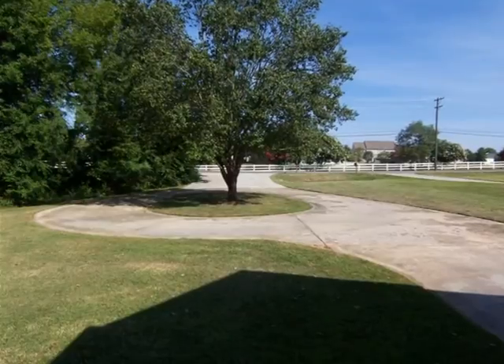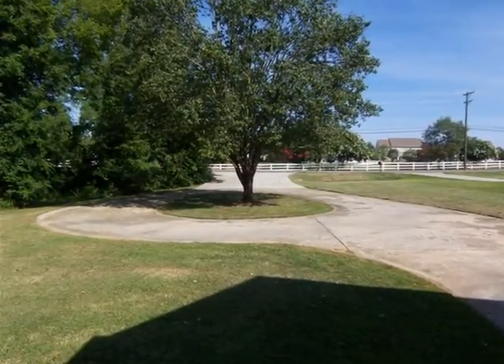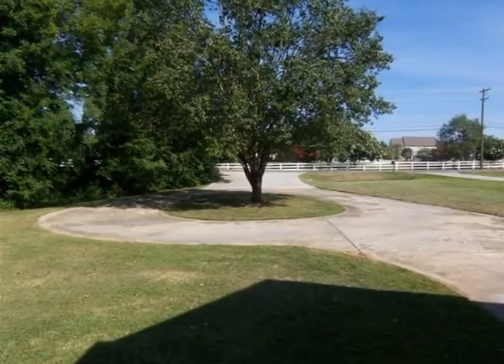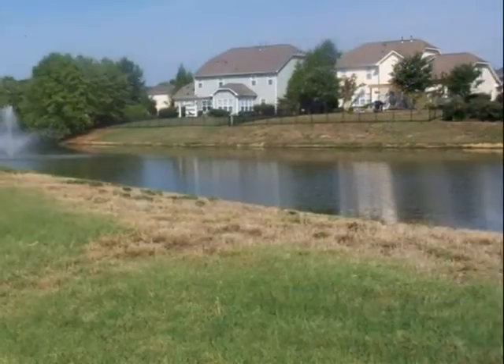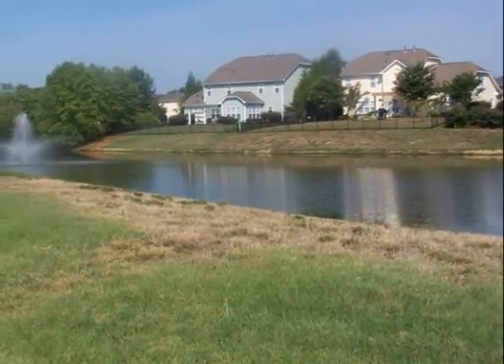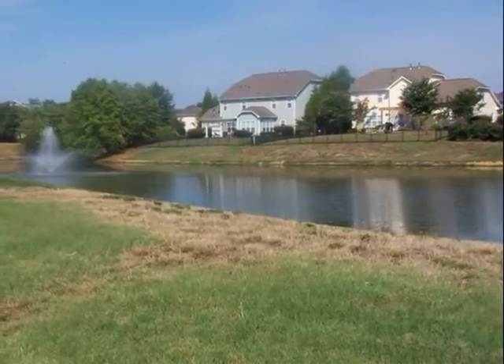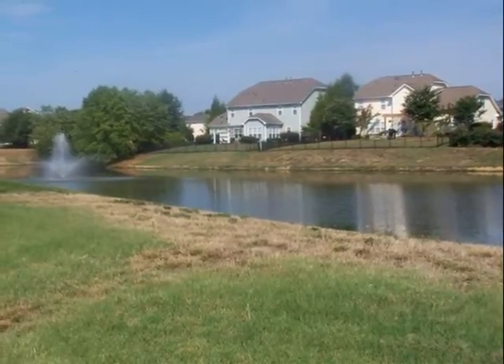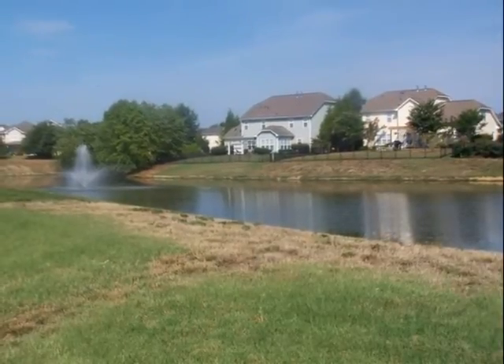By the way, nobody uses blacktop driveways down here. Must be the heat. But you can see a fence there across the street surrounding immaculate subdivisions. If I go across the street and look over the fence, I see a beautiful pond with a water fountain that runs 24-7.